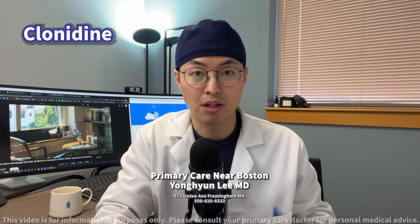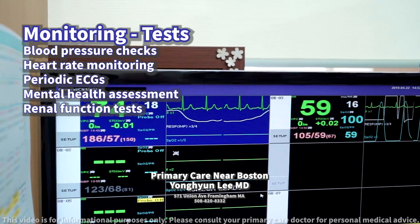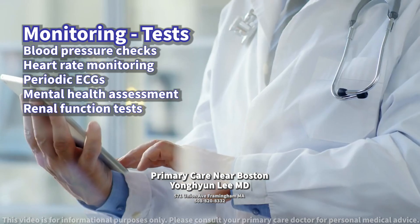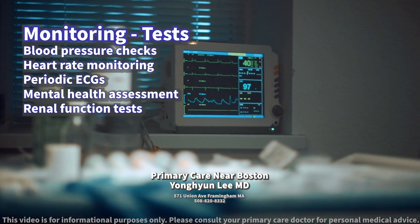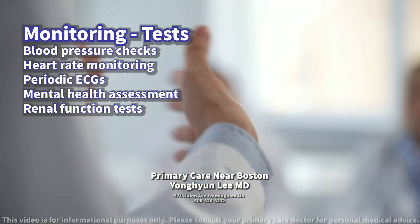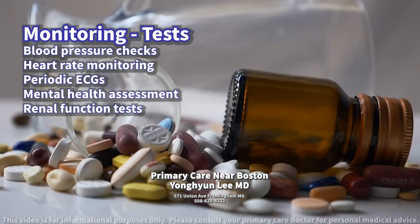What tests should be conducted to monitor for potential side effects? Regular monitoring of blood pressure and heart rate is essential to ensure clonidine's effectiveness and safety. Due to its potential impact on the heart, periodic ECG electrocardiograms may be recommended to monitor heart rhythm. For those with existing heart conditions or the elderly, more frequent monitoring may be necessary.